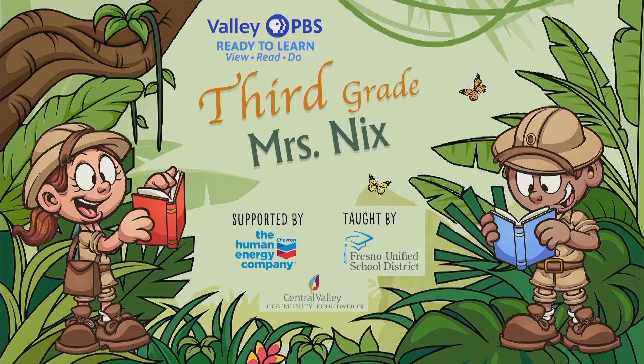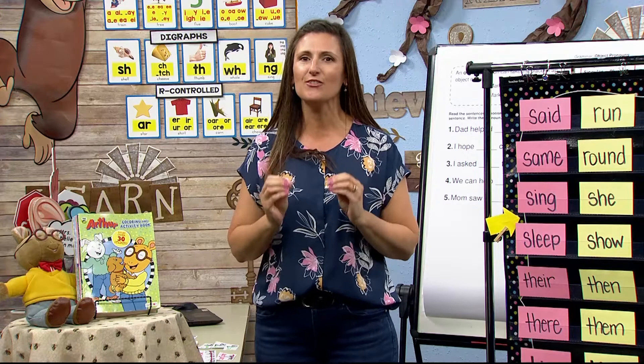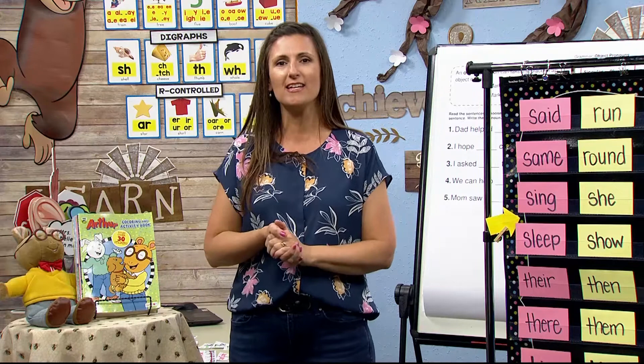Good morning, third graders. My name is Mrs. Nix and I am so excited to be here with you and support you as you become amazing thinkers, readers and writers. This week is a little bit different — we're going to be working more on the writing process and talking about writing a book review.